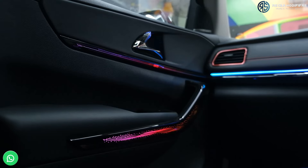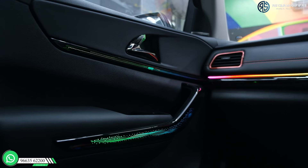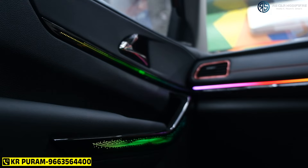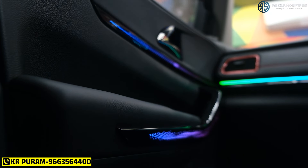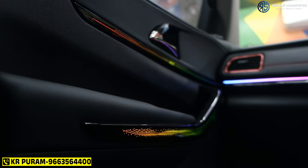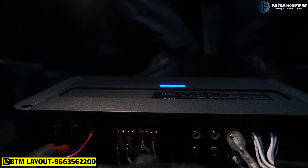The most beautiful thing which has come out in this vehicle is the 22-piece ambient light. This is one of a kind which we have installed. Normally we used to install 18 pieces, and this will be one of the first vehicles where we have put a 22-piece XUV700-specific ambient light. You can see what kind of wiring and what kind of install has gone inside.